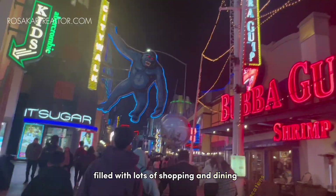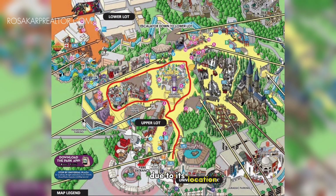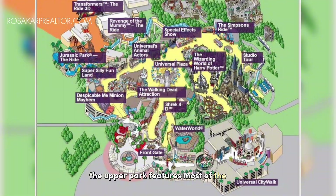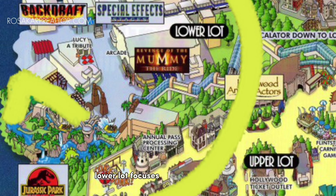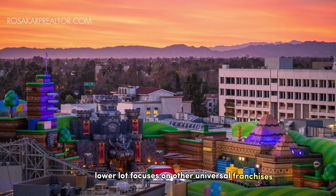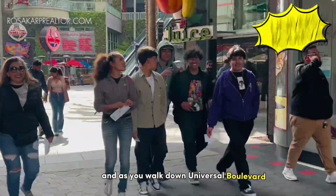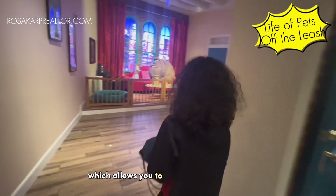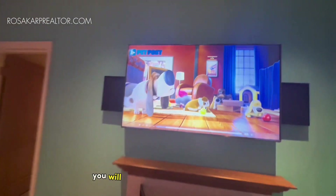Filled with lots of shopping and dining locations, you will see the recognizable Universal globe and enter the Universal arch. Due to its location, the park is broken up into two sections. The upper park features most of the park's family attractions and shows, while the smaller lower lot focuses on other Universal franchises. You will enter the park into the upper lot, and as you walk down Universal Boulevard you will come to the Universal Plaza, a central point which allows you to explore all the different areas within the upper lot.